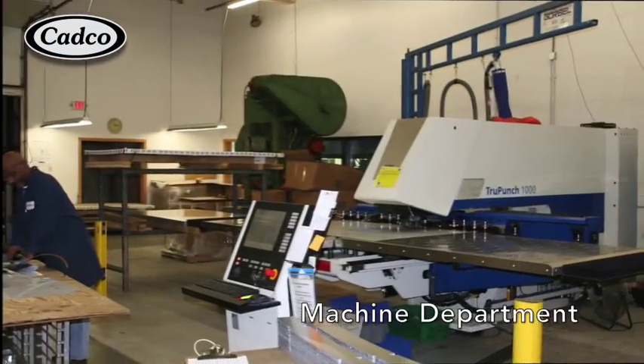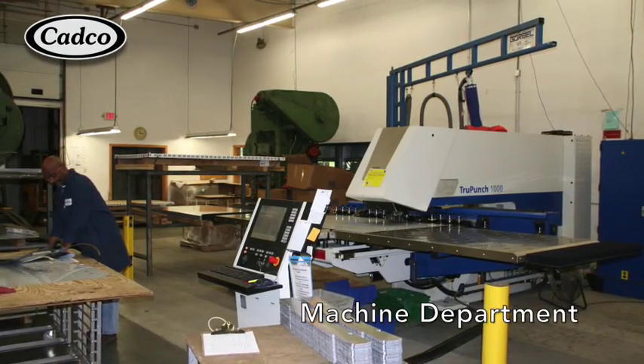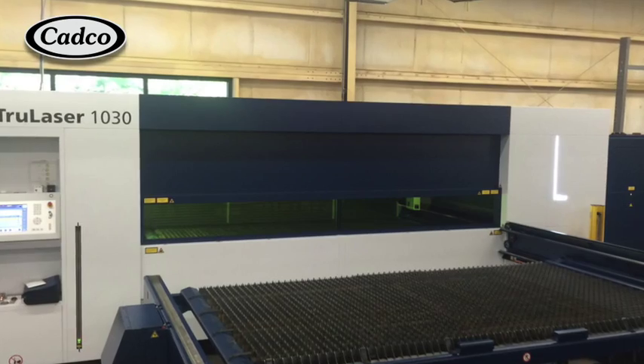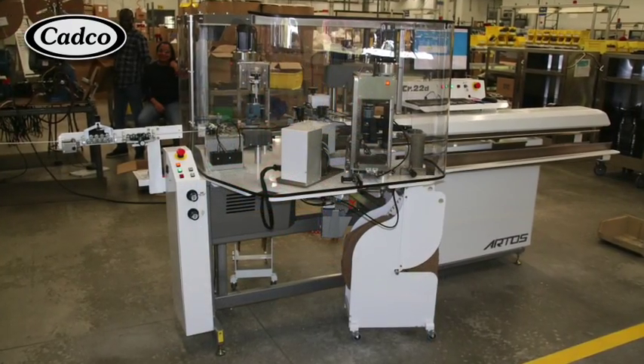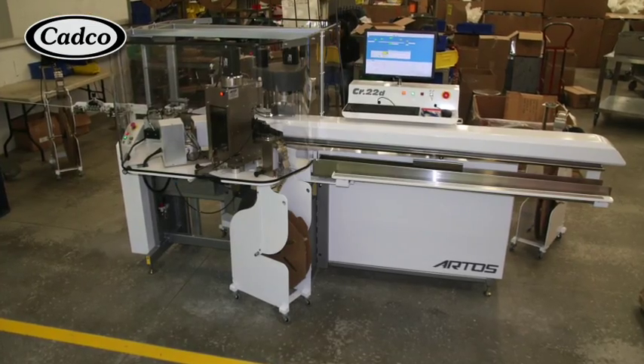In our machining department, our operators take sheets of stainless steel and process them on our Trump TruPunch or fiber laser machine. They are then formed on one of our two high-tech TruBend machines and then transported to our assembly area. Our latest acquisition is the RTOS computerized wiring machine.